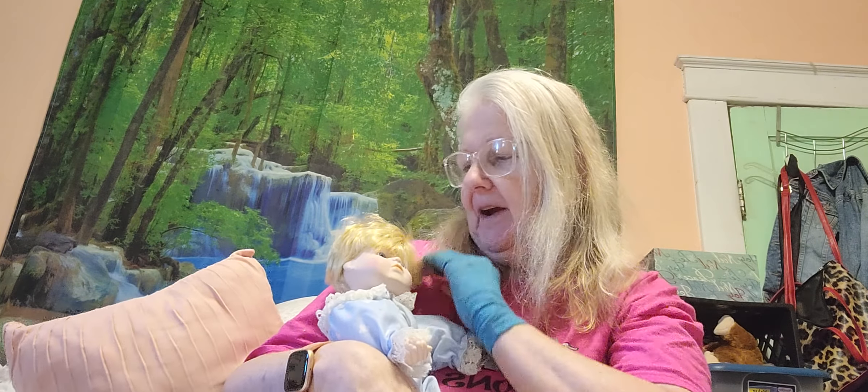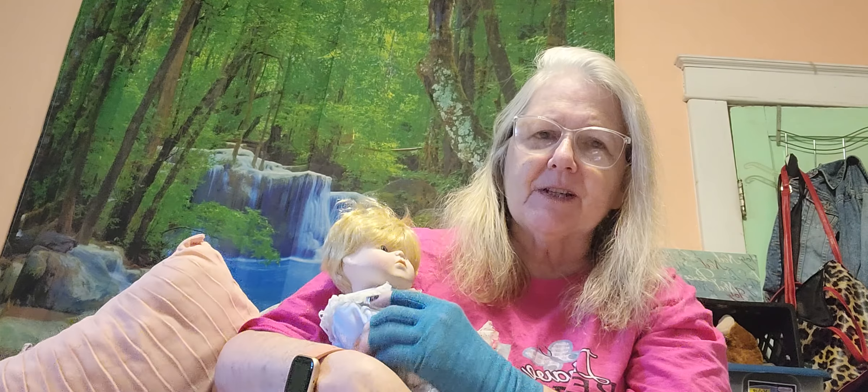Hi, this is PJ. Welcome back to my channel. Today I would like to introduce you to Jeffrey. Jeffrey was part of my porcelain doll haul I got, and we decided he was a keeper.